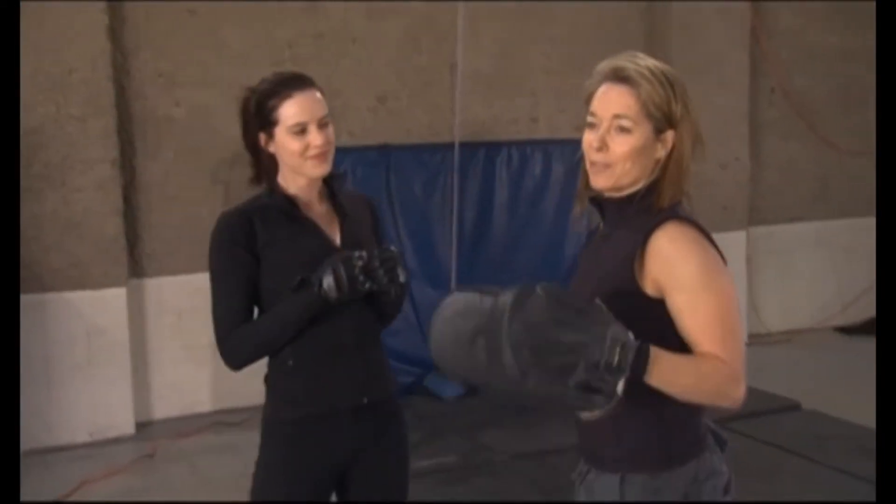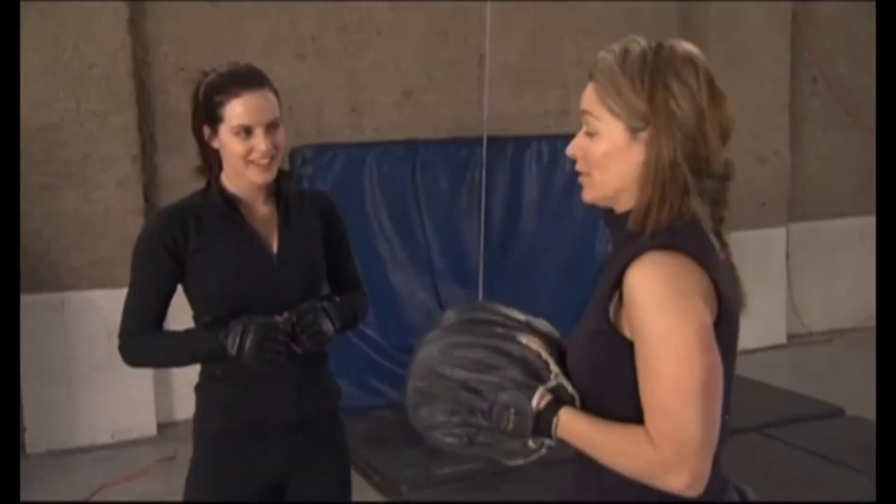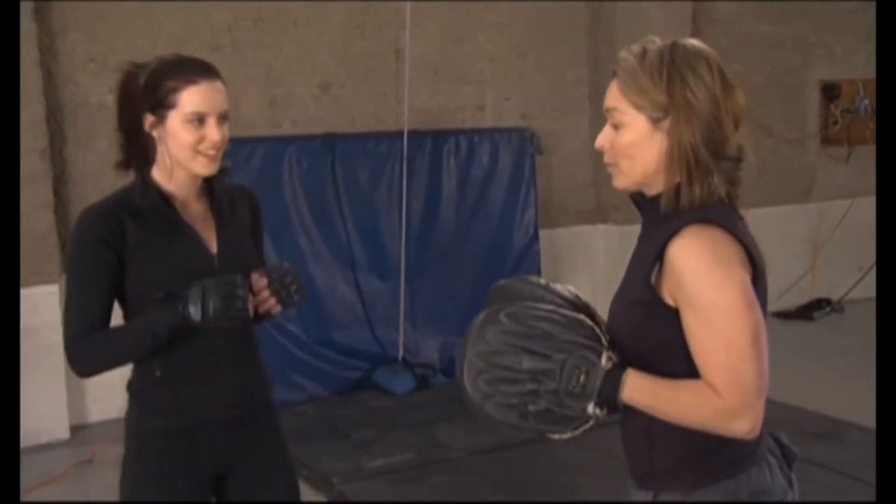Michelle's had about a week of rapid fight training. She's doing amazingly. She punches pretty good.